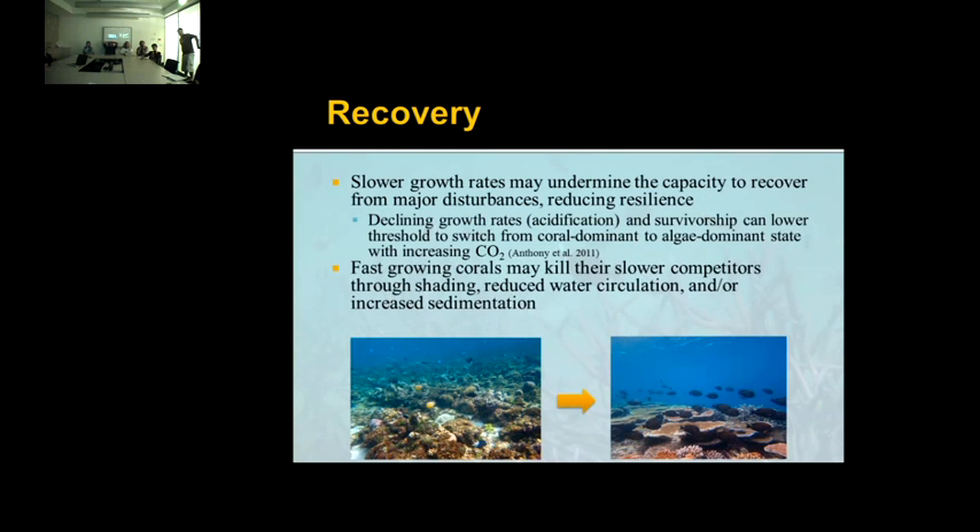Also, when recovering, fast-growing corals can actually kill their slow competitors through things like shading, reduced water circulation, and increased sedimentation.